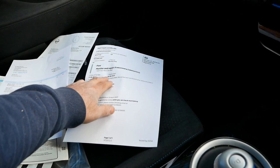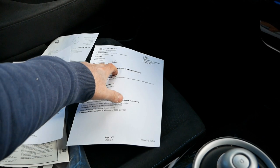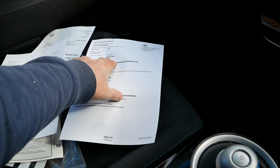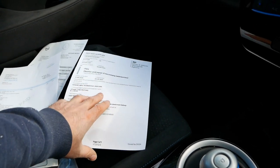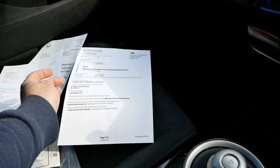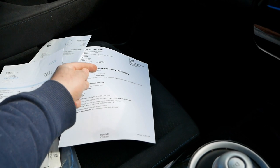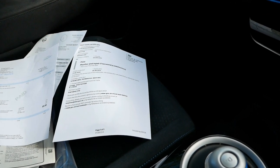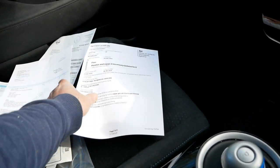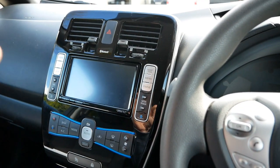The MOT is until 26th June 2021 — it was last done at 35,916 miles, so it's only done about 100 miles since the last MOT. As that's getting near expiry — likely due to lockdown — I have no problem getting a new MOT done. But it's done no miles since that last one.